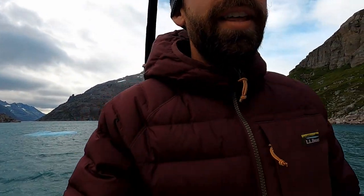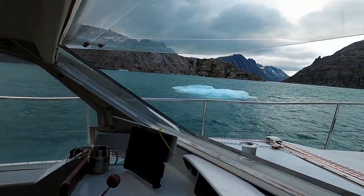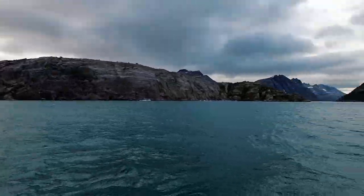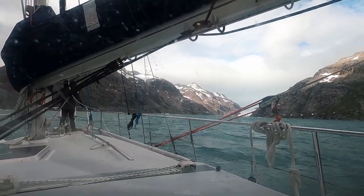We're going to pull up anchor — that berg's drifting close to us. Motoring forward. This guy is coming right next to us here — a little too close for comfort. A lot of extra challenges up here. That berg is just drifting by now. I'm glad we picked up anchor. Crisis averted.